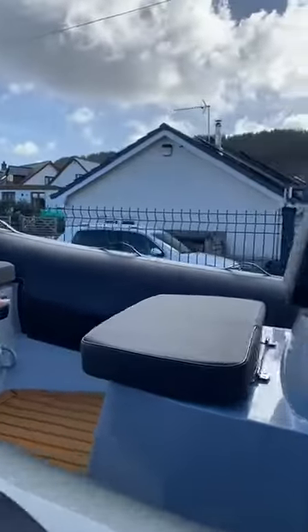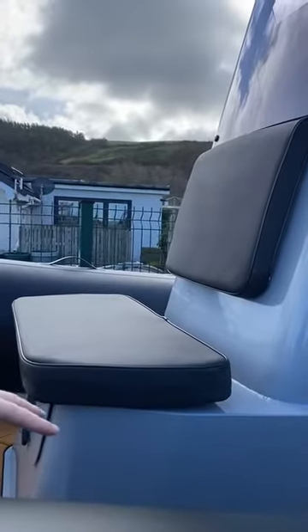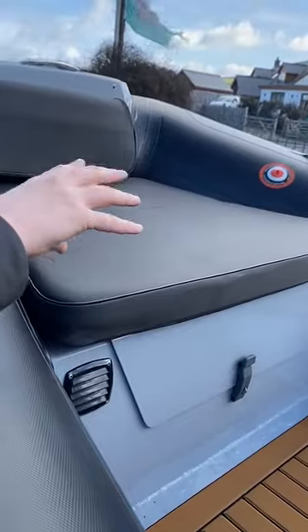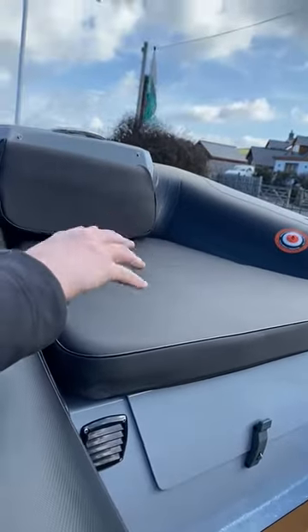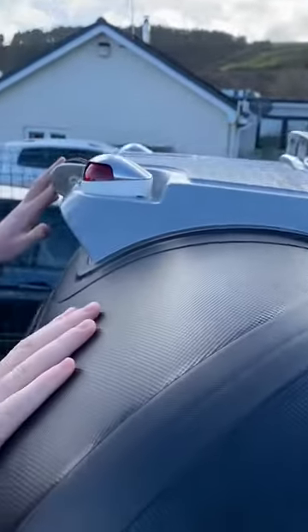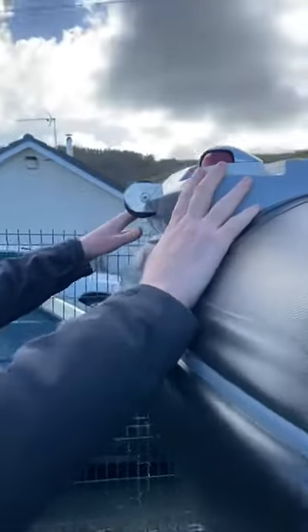Moving around to the front, we have a front console seat with storage underneath, and we have a bow seat with storage underneath for your anchor chain and rope. We have a bow step with a cleat, a bow roller, and two anchor lights.